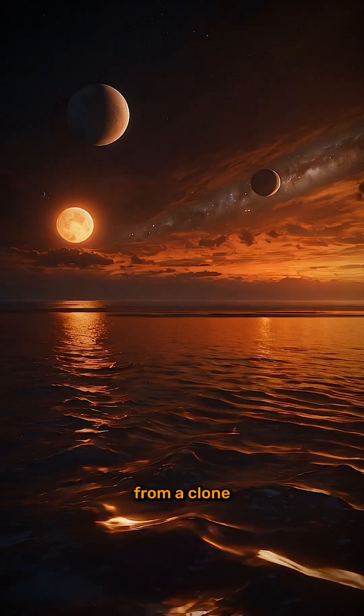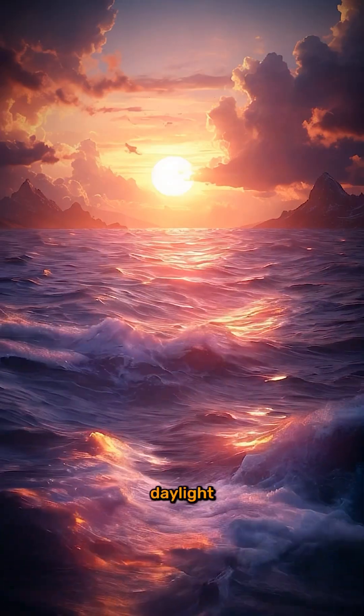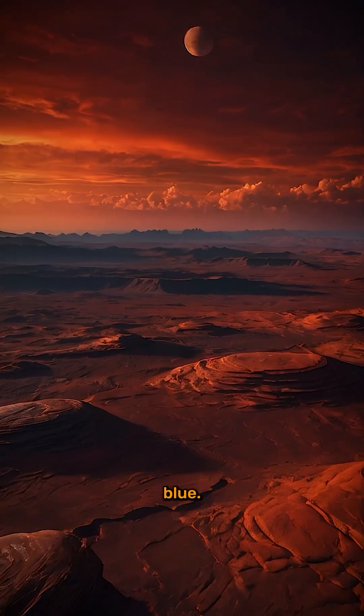But this world is far from a clone. Because it orbits a tiny, cool, red dwarf, its daylight would look more like a perpetual sunset — a red glow across the sky instead of blue.